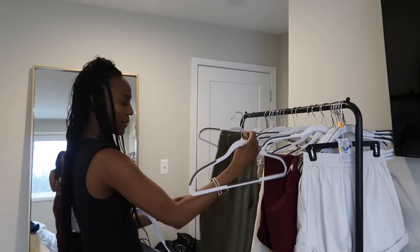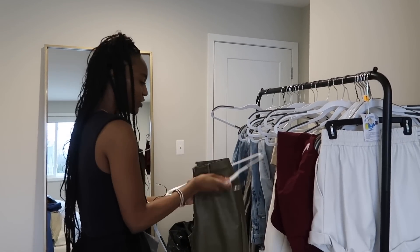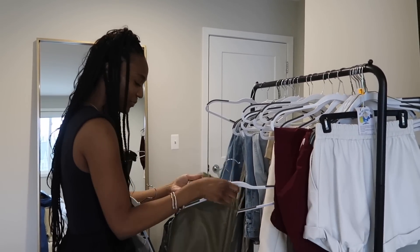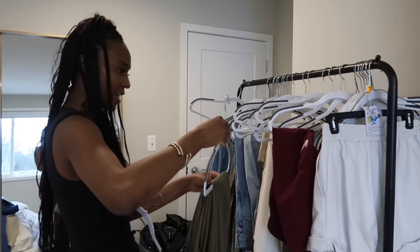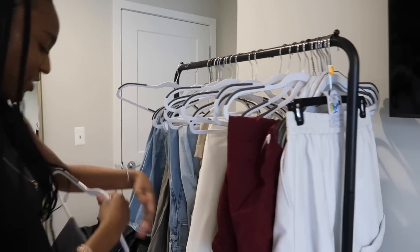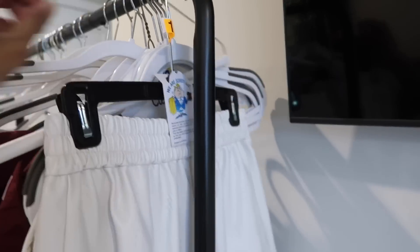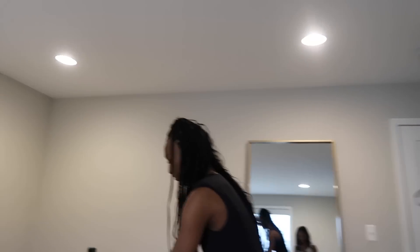Now Asia is hanging the pants. She typically likes to put the buttons toward the front so you can see the full pant. I had so many pants doubled up on hangers, but now I don't have to because we have extra hangers. We got rid of a wire hanger though — those are a no.